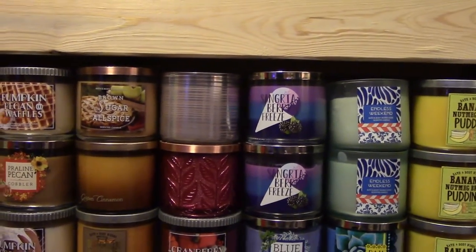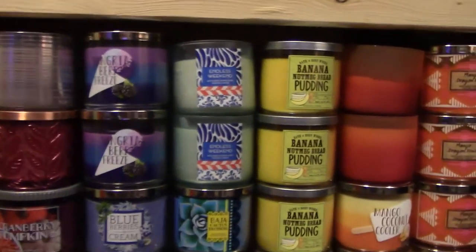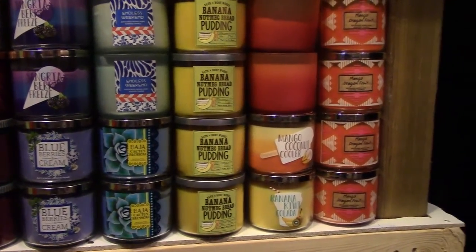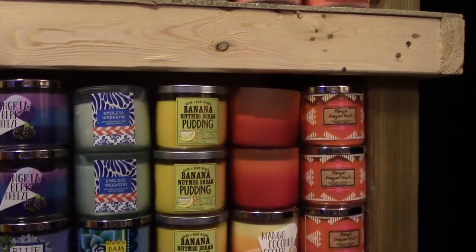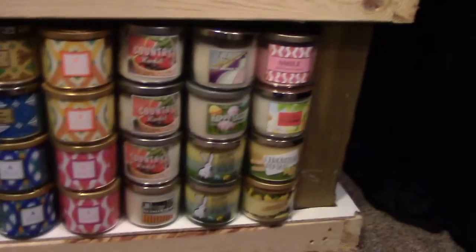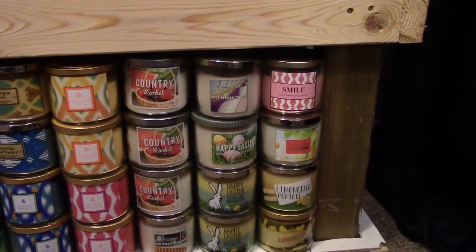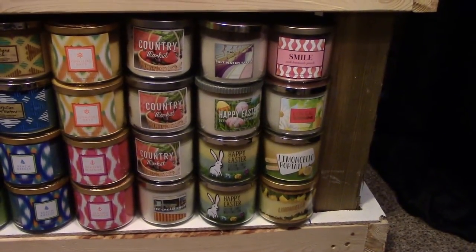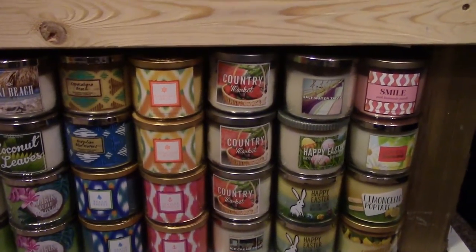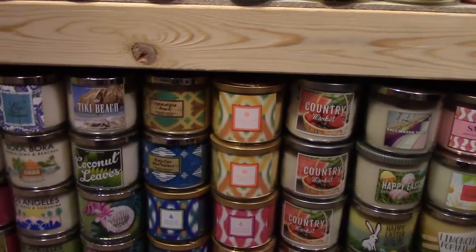Then I have a Cranberry Pear Bellini, Cranberry Woods, two Cranberry Pumpkins, two Blueberries and Cream, two Sangria Berry Friezes, two Endless Weekends, two Baja Cactus Blossoms, four Banana Nutmeg Bread Puddings, a Banana Kiwi Colada, a Mango Coconut Cooler, two Guava Colada from last year's summer collection, and four Mango Dragon Fruits. Down here I have a Smile, a Love and Sunshine, Lemon Cello Pop Tales, regular Lemon Cello, two Happy Easters from this year, one Happy Easter from last year, and a Saltwater Taffy — all similar scents. Also an Ice Cream Shop.